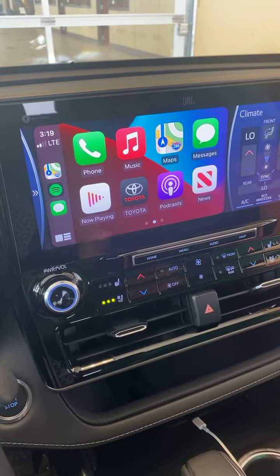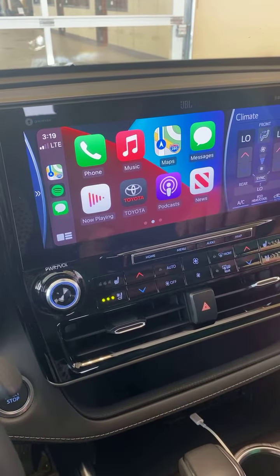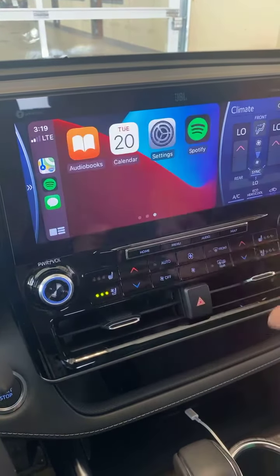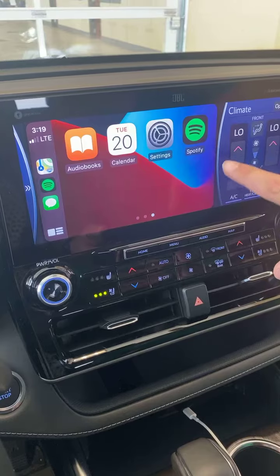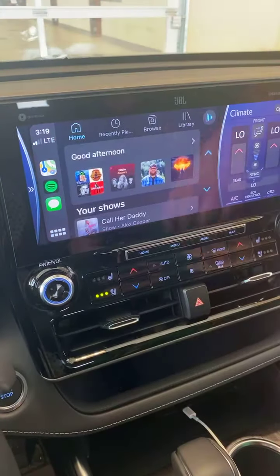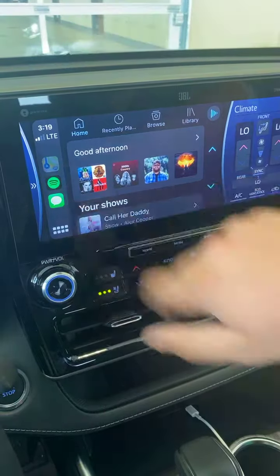These are all the apps I have on my phone that are currently capable of running on Apple CarPlay. As you can see, you have your text messages, news, music, and then you can scroll over to have Spotify, audiobooks — all of that right there. Just click on anything and it'll take you right to it.